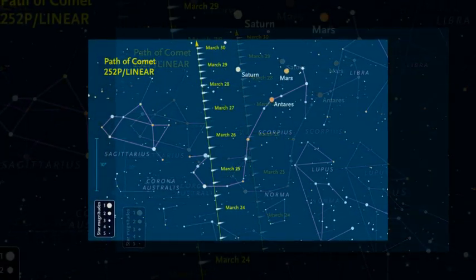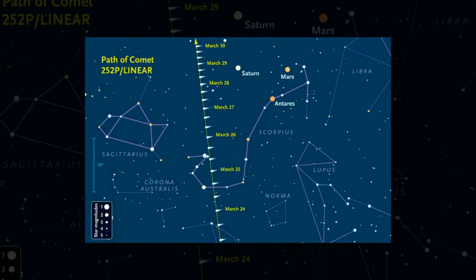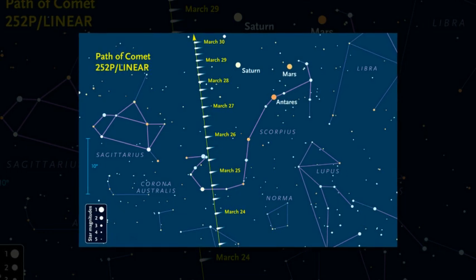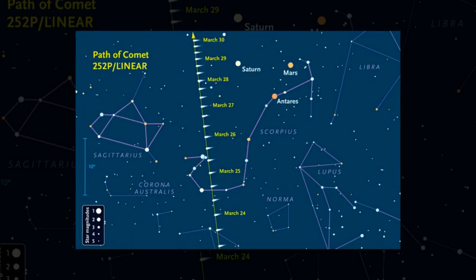Given the comet's unexpected surge, astronomers aren't sure how long it will remain. It passed closest to Earth, just 3.3 million miles away, on March 21.